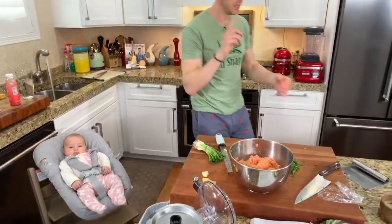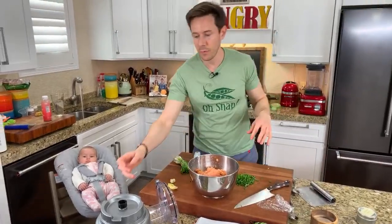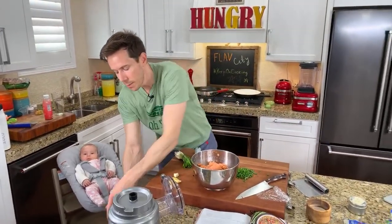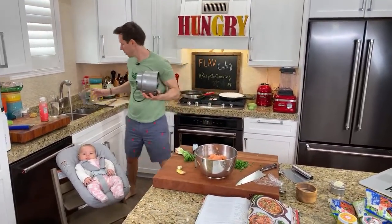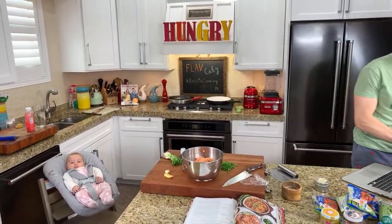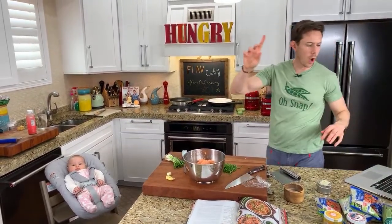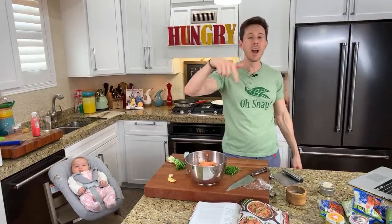If you're not following me on FlavCity Instagram, get over there because we make dinner every night on stories, which is really fun. We also do the Daily Rose — I share my favorite picture or video of Rose. Just let me know where you're watching from. We've got a bunch of new people — 659 right now. Leave a comment, let me know what you're making for dinner and where you're watching from, and share.